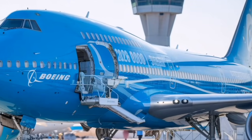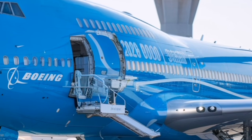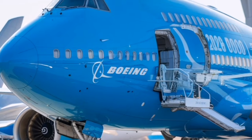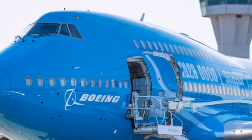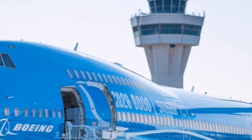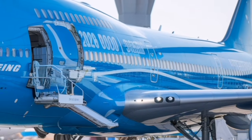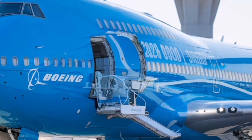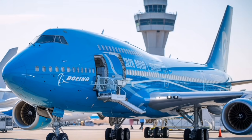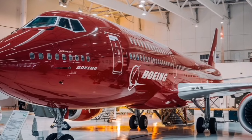Now let's talk performance, because this aircraft isn't just about looking good — it's about flying smarter, smoother, and farther than any previous 747. The updated engines and aerodynamic improvements give the 2026 model around 12 to 14 percent better fuel efficiency than the earlier 747-8. That may sound small, but in aviation that's a huge leap, especially for a four-engine aircraft. Range improves to around 8,500 nautical miles, allowing ultra-long-haul routes across continents without sacrificing payload.